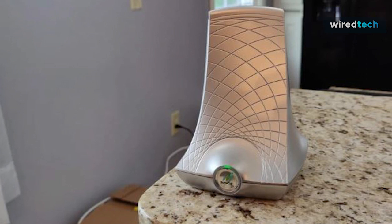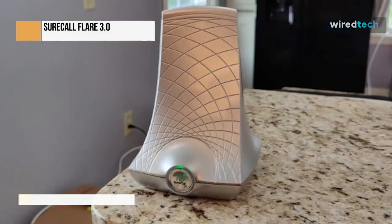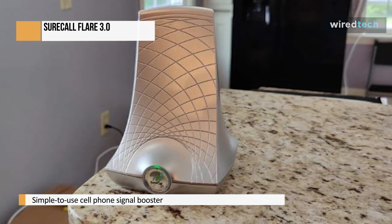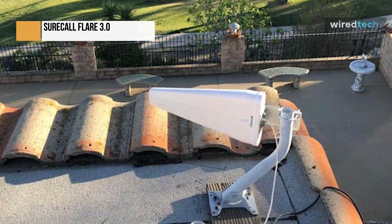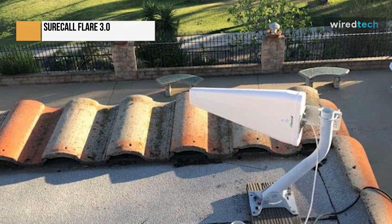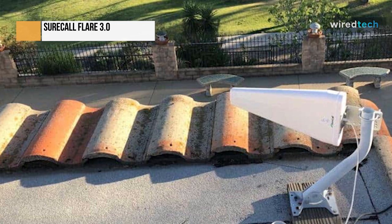A simple to use cell phone signal booster for either a home or a small company is the SureCall Flare Booster Kit. The SureCall Flare is a stylish, low profile piece of technology that increases signal strength for any cellular smartphone connected to significant carriers such as AT&T, Verizon, Sprint, and T-Mobile. It's difficult to see how you could make a mistake choosing this option, especially if you're looking for a booster that covers up to 2,500 square feet of space, given the excellent pricing point for the entire package.